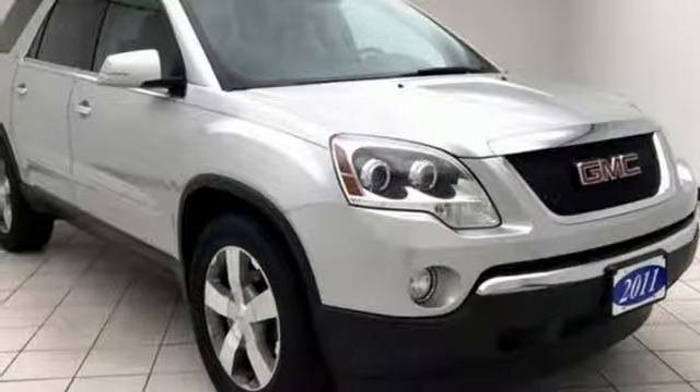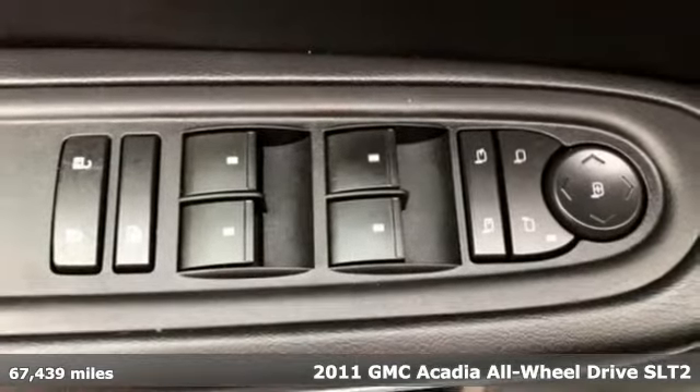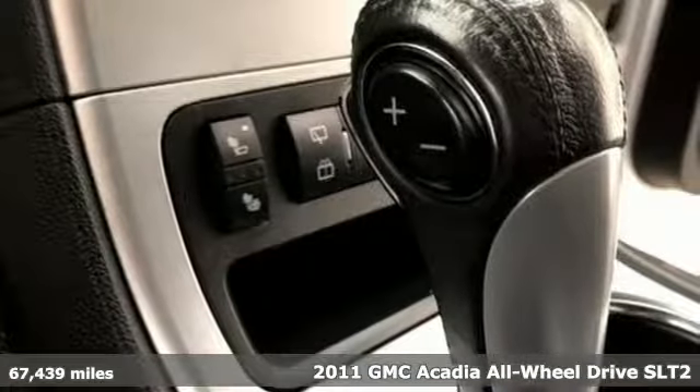Here's a 2011 GMC Acadia. With style, safety, and space, it's ready to accommodate all your needs. You'll look forward to every drive with features like these.